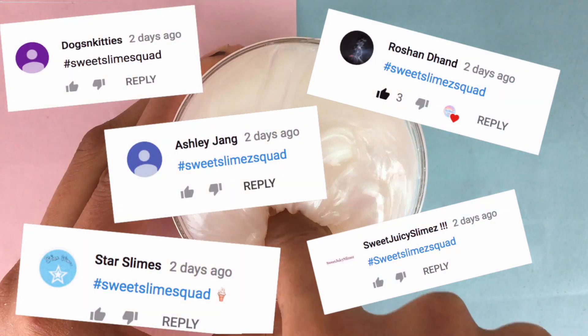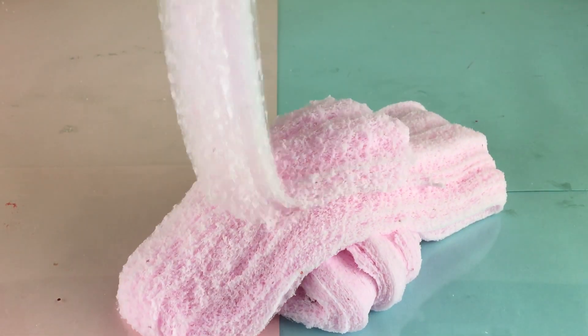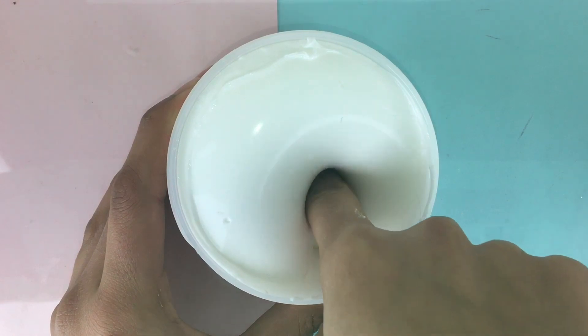Here are a few subscriber shoutouts. Thank you guys for being part of the Sweet Slime Squad, and if you want a shoutout in my next video, don't forget to comment down below. So finally, let's get on to the reviews.